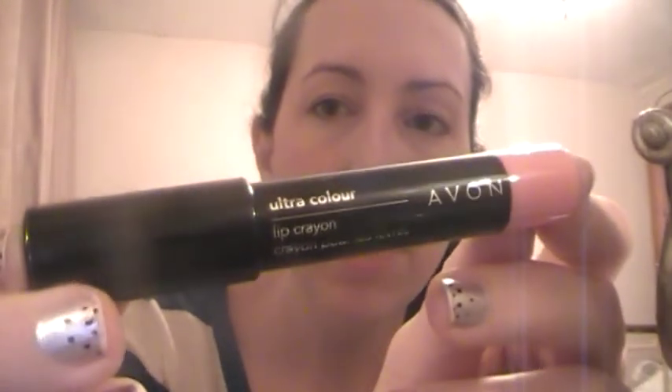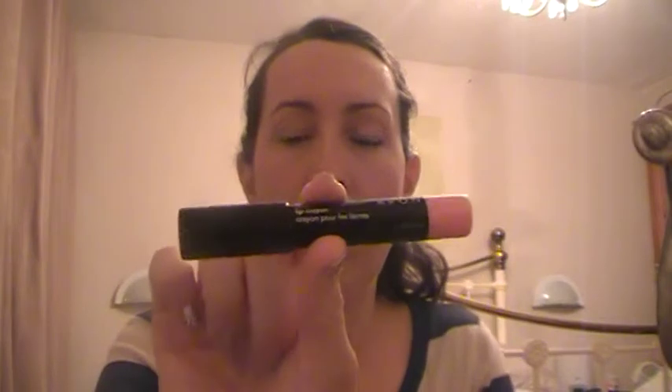I do want to show you this lip crayon, even though I've put the gloss on, because I think it's the best thing ever. It's the Avon Ultra Colour lip crayon. If I was designing a lip thing, I would do it in the design of a crayon, because we're so used to holding pens and pencils. When you hold a normal lipstick you have to hold it by the bottom — to me it's not very user friendly. But to hold it like a pencil, to me, is a fab idea. So I have been using that a lot and I can definitely recommend it. It glides on really nicely.